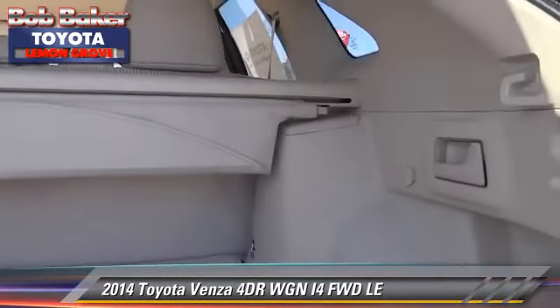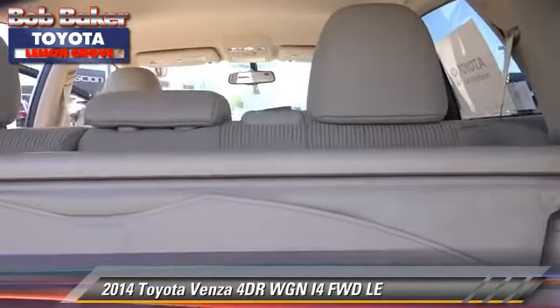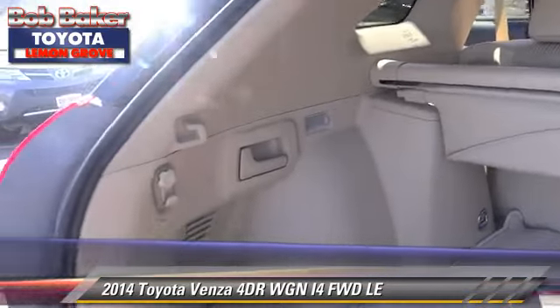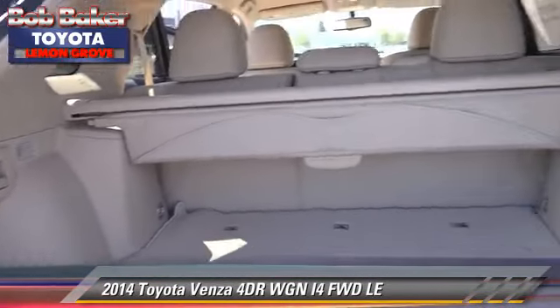Safety features also include traction control and stability control. Comfort and convenience features include a CD player, cruise control, and Bluetooth wireless.